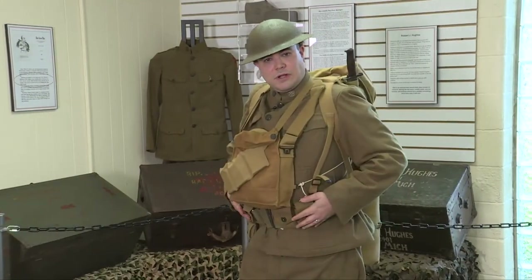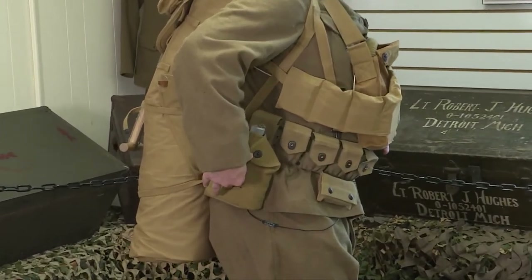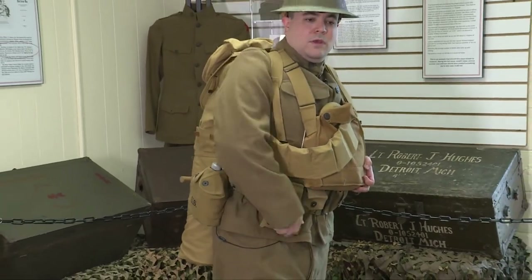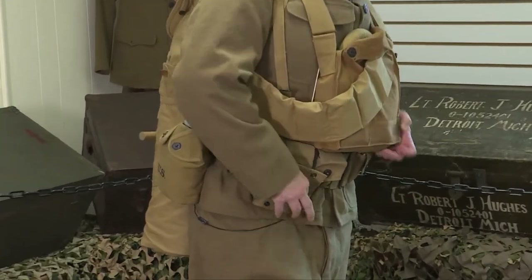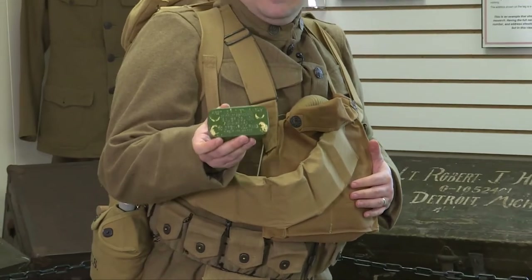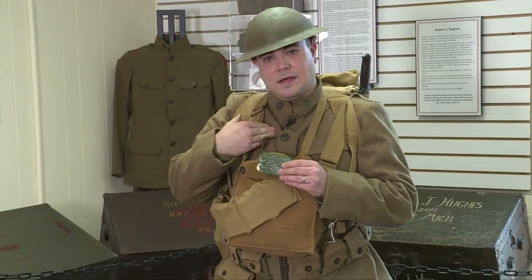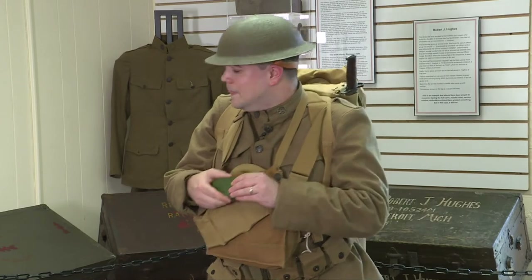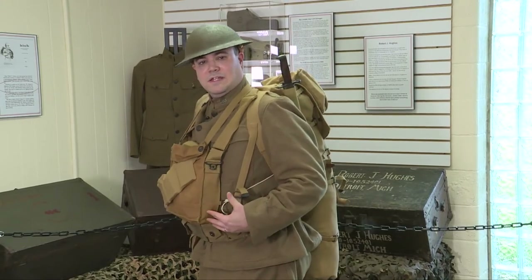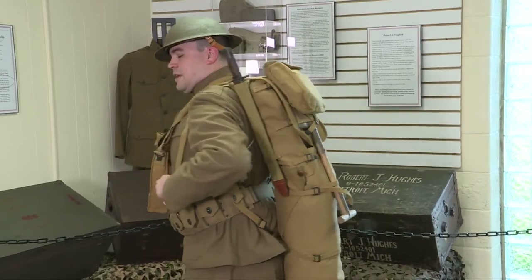Other equipment mounted around my belt includes my canteen — a one-quart aluminum water bottle nested in a cup with a folding handle — and also a first-aid kit. This is simply a gauze dressing housed in a metal case to keep it clean, dry, and sterile. This would be used on me if I got hit; I wouldn't use it on a friend — this is for me. On my back is my model 1910 haversack. All of this web gear is model 1910, worked on at the turn of the century alongside the rifle.